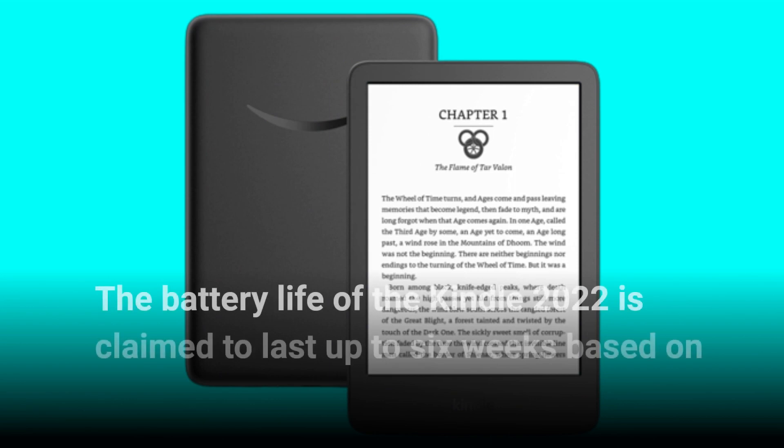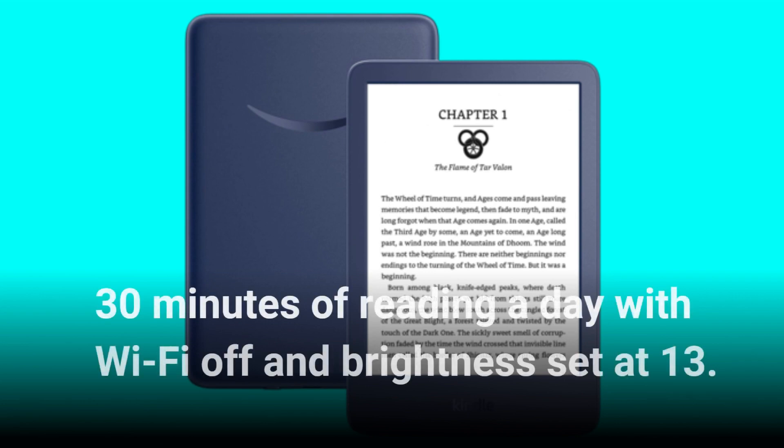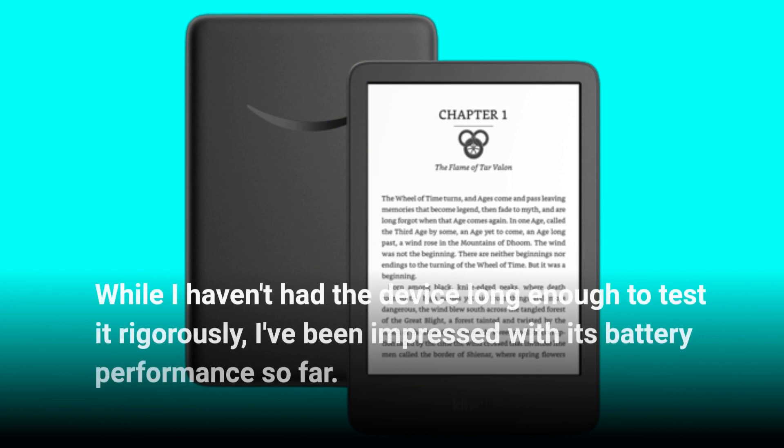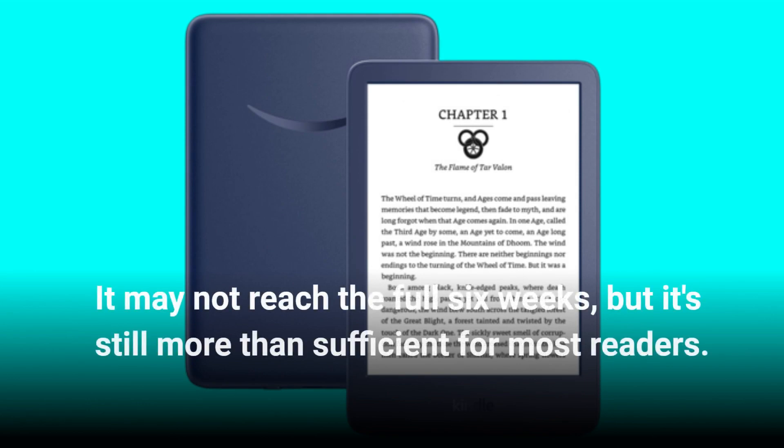The battery life of the Kindle 2022 is claimed to last up to 6 weeks based on 30 minutes of reading a day with Wi-Fi off and brightness set at 13. While I haven't had the device long enough to test it rigorously, I've been impressed with its battery performance so far. It may not reach the full 6 weeks, but it's still more than sufficient for most readers.